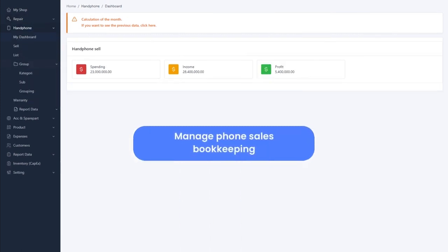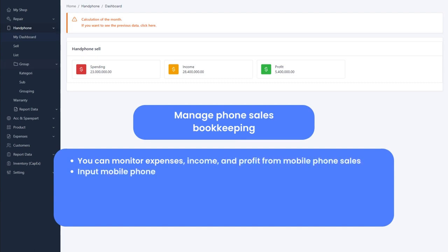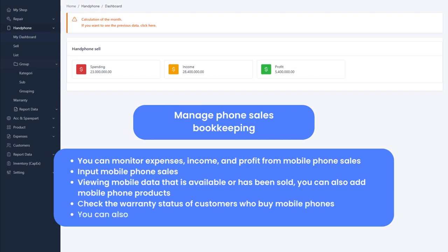Manage Phone Sales Bookkeeping: you can monitor expenses, income, and profit from mobile phone sales. Input mobile phone sales and view mobile data that is available or has been sold. You can also add mobile phone products. Check the warranty status of customers who buy mobile phones. You can also view daily and monthly mobile phone reports.